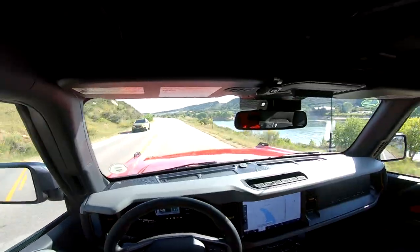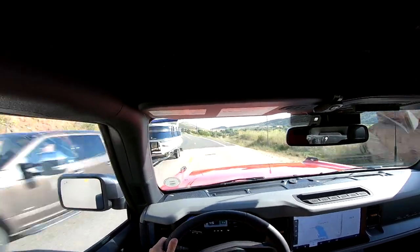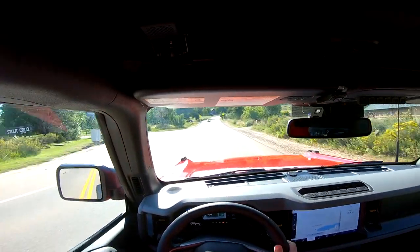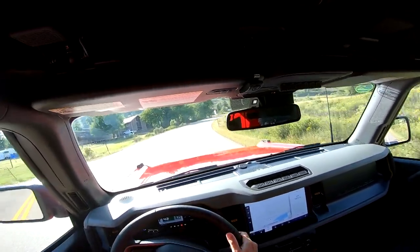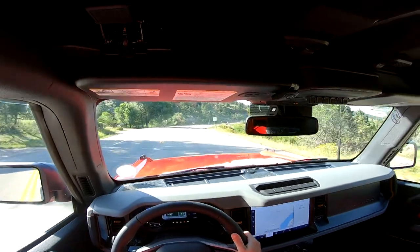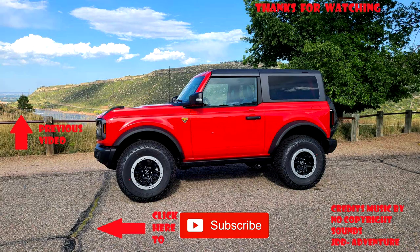One thing that'll be interesting is towing — like a little camper behind it. It can tow 3,500 pounds, though everyone says the longer four-door tows a little better. If I ever get a camper, that'll be interesting to test out. It's a little windy up here, hopefully that won't hurt the audio or the reveal video. Anyway, that's pretty much all I got — that's the whole first drive of my new 2023 Ford Bronco. If you enjoyed it, hit that thumbs up, leave a comment, share it with a friend, and hit subscribe. Thanks for watching and have a good day!